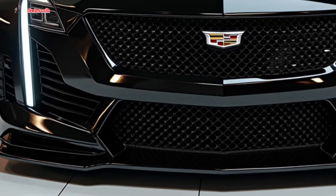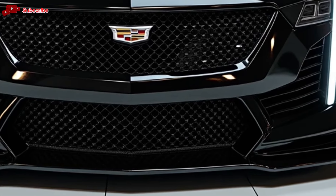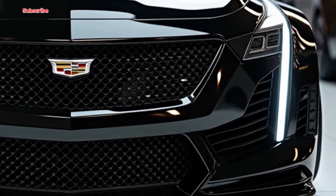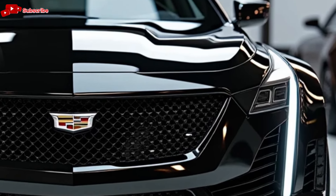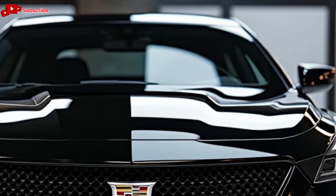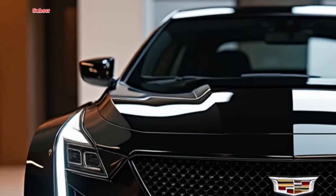Welcome to Car Garage, your ultimate destination for in-depth car reviews, where we bring you the latest models, features, and insights on the hottest cars hitting the market. If you're into cars, love detailed breakdowns, and want to stay updated, you're in the right place. Don't forget to like, share, and subscribe to keep up with all things automotive.